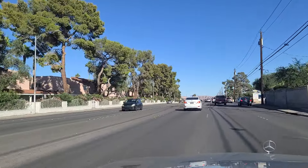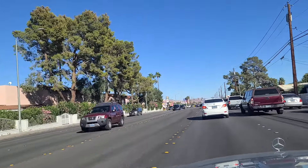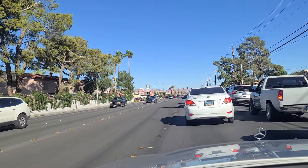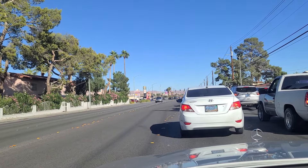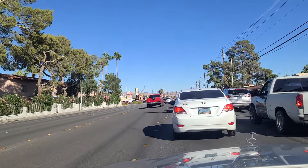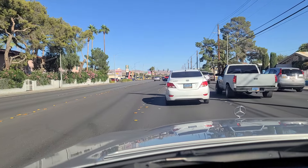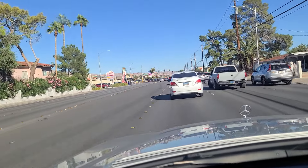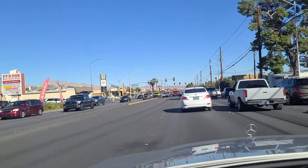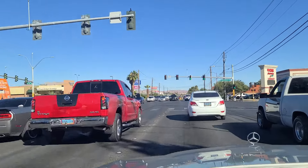Now we approach the light here at Easter Avenue — another major north-south artery here in town. Looking over at some of these apartments on our left on the north side of the street. Traffic has backed up quite a bit here — not sure if we're going to make this in one cycle of the light. And it appears we will.